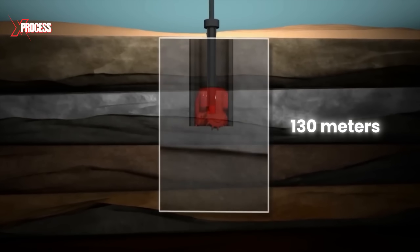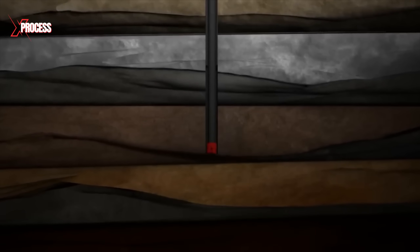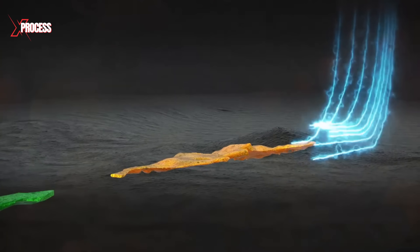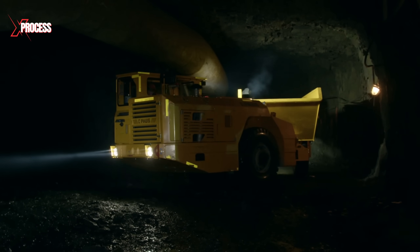Drilling 130 meters into the sandstone can take up to eight days to complete just one length of tubing, and there are 200 tubes in total. These freezing tubes not only stabilize the ground but also convert high-pressure groundwater into ice, preventing it from interfering with the mining process.